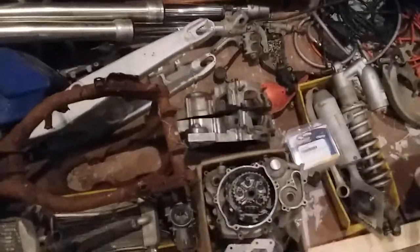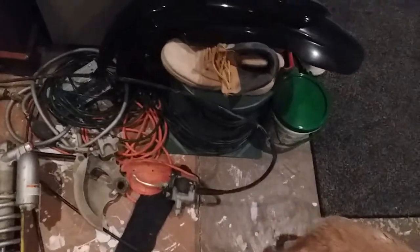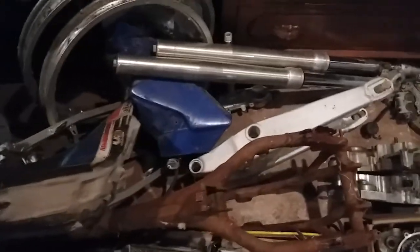Now this bike even came with — and beggars can't be choosers — all black plastics. And all this plastic, by the way, is 100% brand new. So it begs the question: when I build the bike, do I want to keep it black, go with OEM colors, make it white? What color do I want to make it?